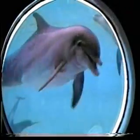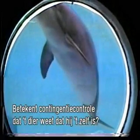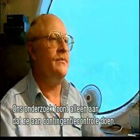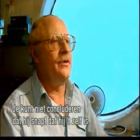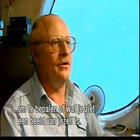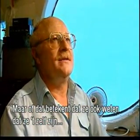Dolfijnen zien dus blijkbaar een duidelijke samenhang tussen hun eigen bewegingen en wat er op een monitor of in een spiegel te zien is. En als dat werkelijk zo is, dan volgt natuurlijk de hamvraag: weten ze dat ze het zelf zijn? Contingency checking seems to be a characteristic necessary for determining that it's yourself in a mirror.